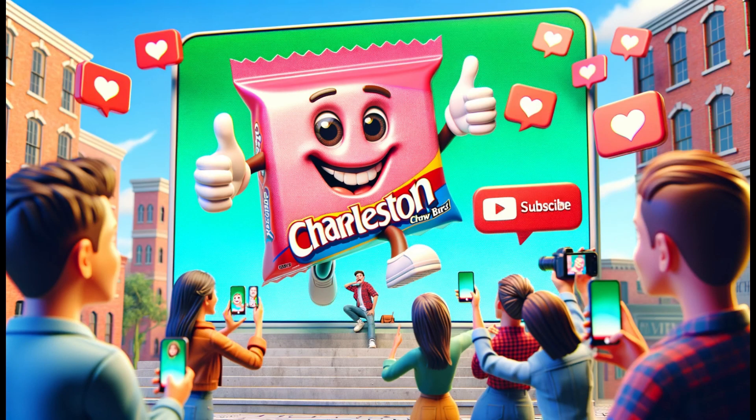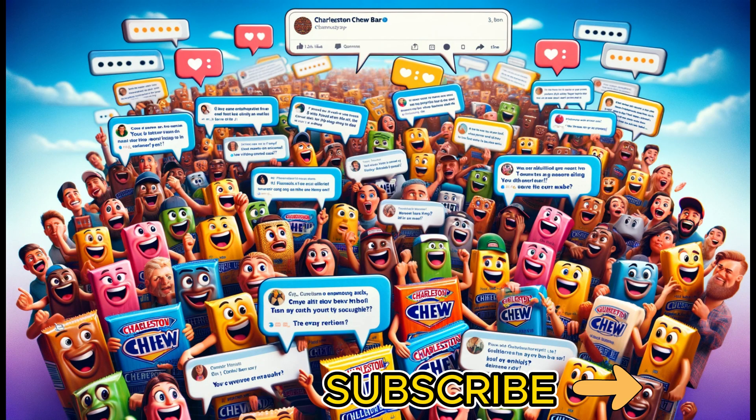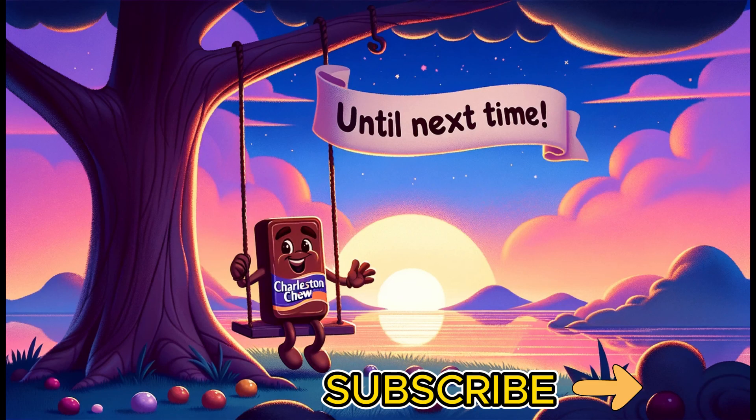If you enjoyed this chewy journey, give us a thumbs up and subscribe for more sweet stories. Share your favorite Charleston Chew flavor in the comments and catch us in the next video. Until next time!